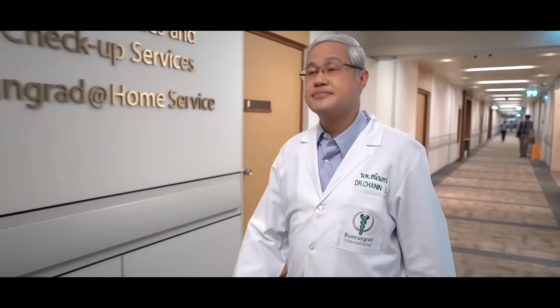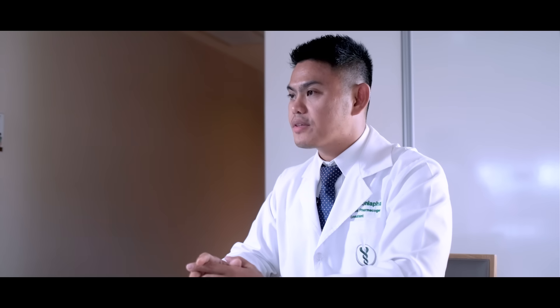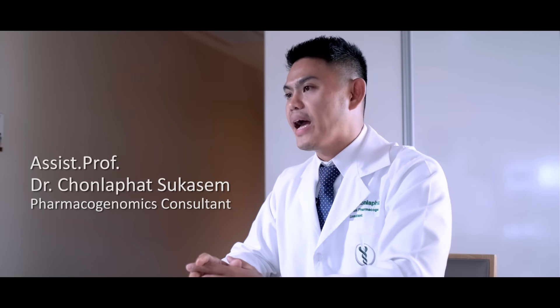The four main groups include cancer, cardiovascular disease, pre-pregnancy, and pharmacogenomics. Pharmacogenomics is the study of individual genes associated with drug response, including toxicity and efficacy.